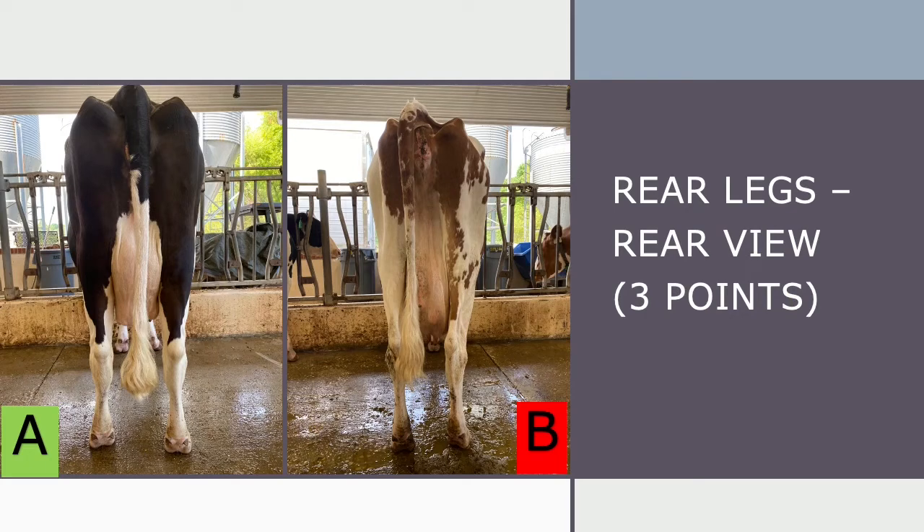When looking at dairy cows' rear legs from the rear view, a judge wants to see toes pointed straight, wide apart hocks, and their feet squarely placed. Cow B on the right has hocks in and toes pointing out, which is undesirable when judging cattle. Compared to Cow A on the left, who has straight forward feet, wide set hocks, and stands squarely — Cow A has the better set rear legs.